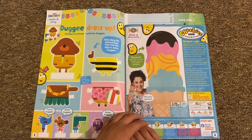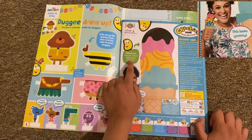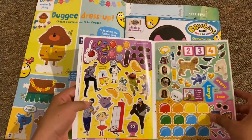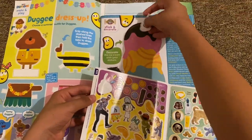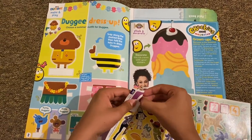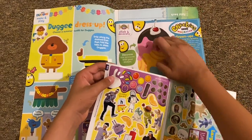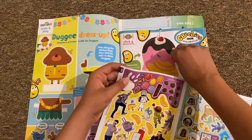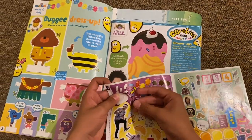Then you've got this 'Stick and Decorate' — decorate this ice cream with your stickers. Let me show you the stickers. These are the ones for this page. You can decorate it however you like.